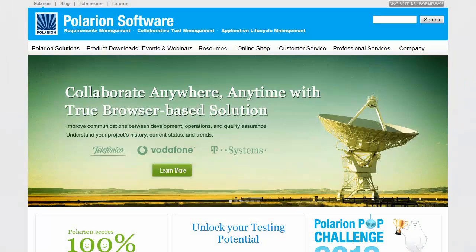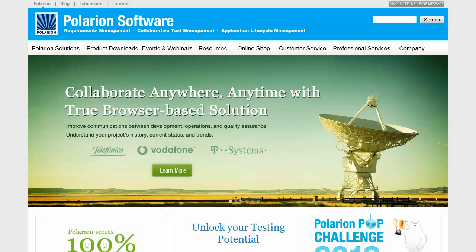For full recorded webinars, visit Polarion.com, click on the Events and Webinars tab, and click on Recorded Webinars.